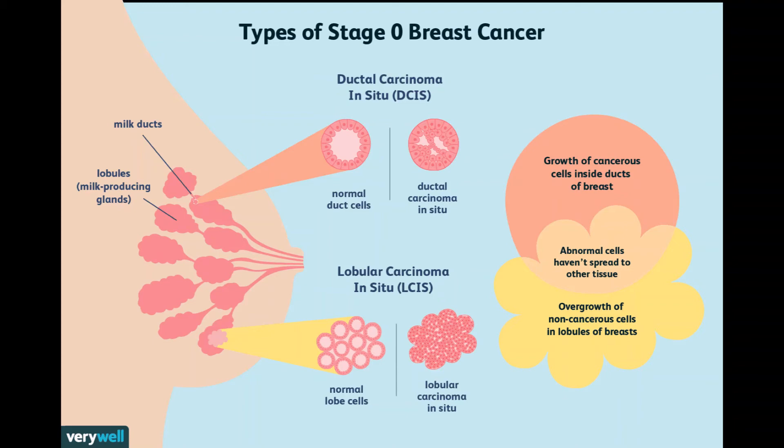Simple mastectomy — removal of the entire breast — may be needed if the area of DCIS is very large, if the breast has several separate areas of DCIS, or if BCS cannot remove the DCIS completely; that is, the BCS specimen and re-excision specimen still have cancer cells in or near the surgical margins. Many doctors will do a sentinel lymph node biopsy, SLNB, along with the mastectomy. This is because if an area of invasive cancer is found in the tissue removed during a mastectomy, the doctor won't be able to go back and do the SLNB later, and so may have to do a full axillary lymph node dissection.